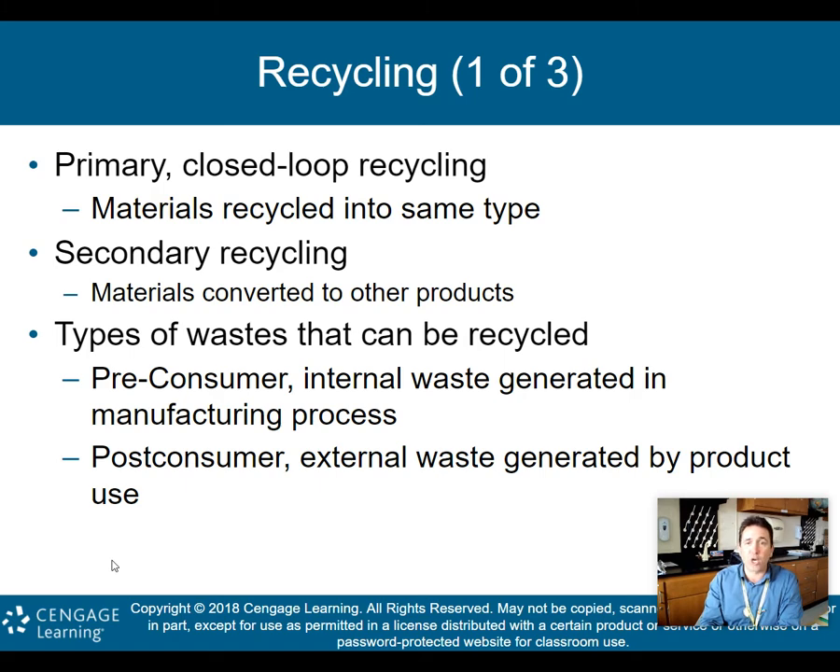Secondary recycling is when materials are converted into other products. For example, you melt down aluminum but then turn it into something different. Types of waste that can be recycled: pre-consumer waste is internal waste generated in the manufacturing process — before we as consumers get the product, waste is generated at the plant and could be recycled right there. Post-consumer waste is external waste generated by product use — that's what we deal with when we put something in the recycling bin.